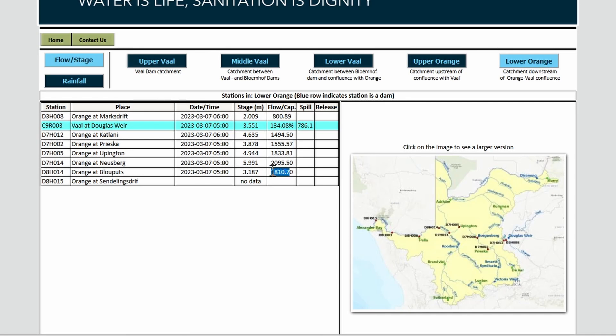Here you see Blooper station swinging from a higher reading than the other stations to a lower reading than the other stations. Around the 2500 QMEC mark it swaps to giving a too-low reading. So 800 QMEC is about two days away from Katlaani currently.